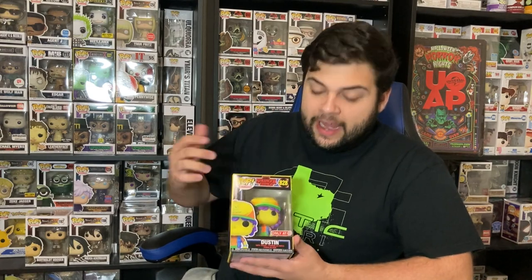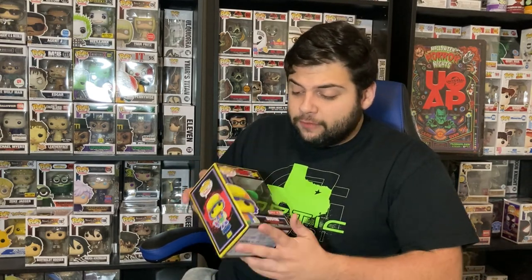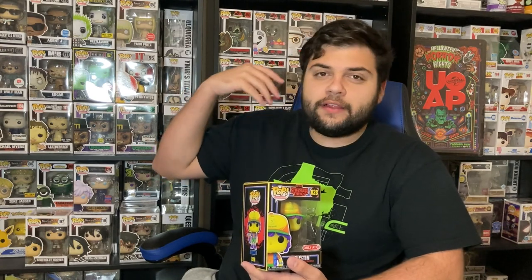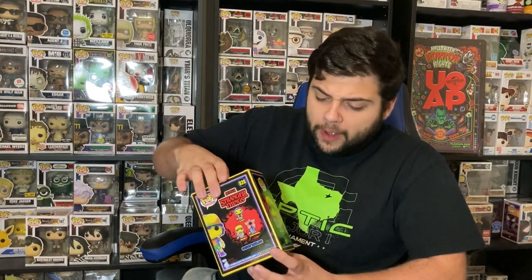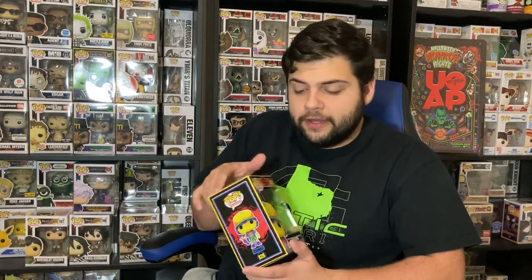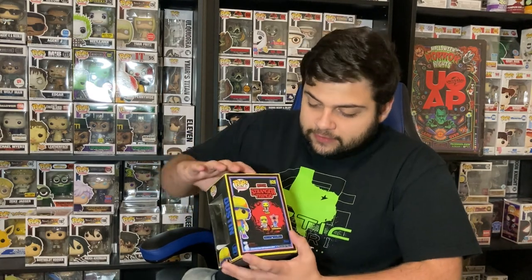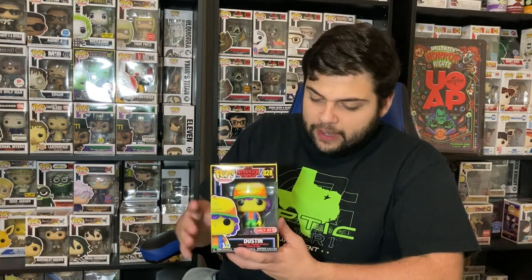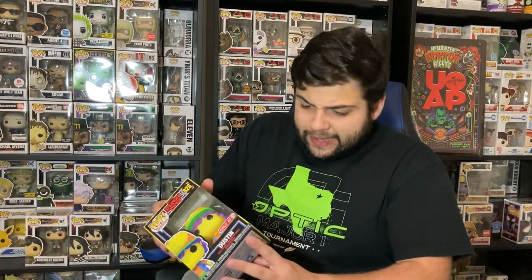The second Funko Pop from this lot is the black light Dustin, which was actually a Target exclusive. I remember when these first came out I was going crazy trying to get them because this was at the peak of the black light era of Funko Pops — they were selling out pretty quickly. This is Dustin from Stranger Things 3 in his Camp Nowhere outfit. It's in really good condition, and we're actually going to be selling this one because we already have it.